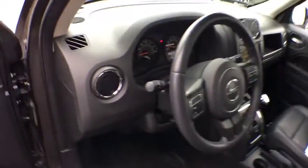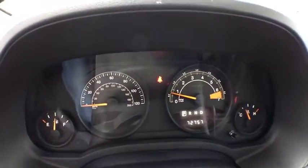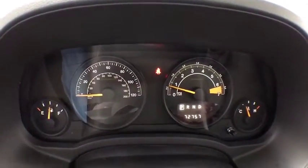MP3 player. This vehicle is Carfax certified one owner and qualifies for the Carfax buyback guarantee.